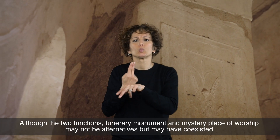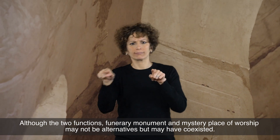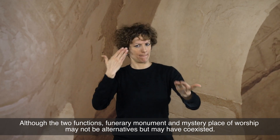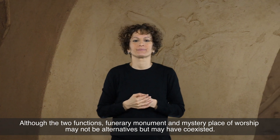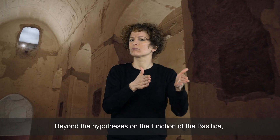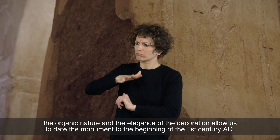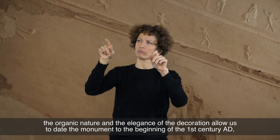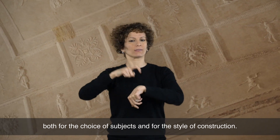Although the two functions — funerary monument and mystery place of worship — may not be alternatives but may have co-existed. Beyond the hypothesis on the function of the basilica, the organic nature and elegance of the decoration allow us to date the monument to the beginning of the first century AD, both for the choice of subjects and for the style of construction.